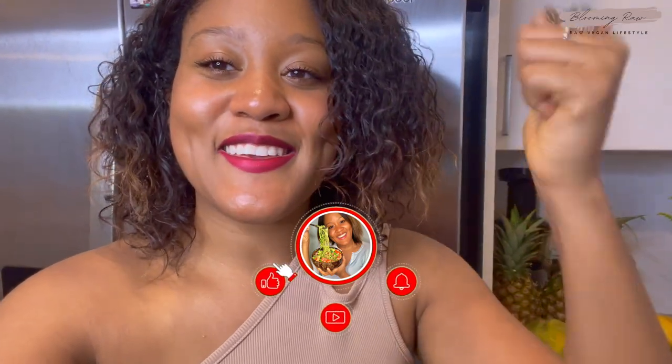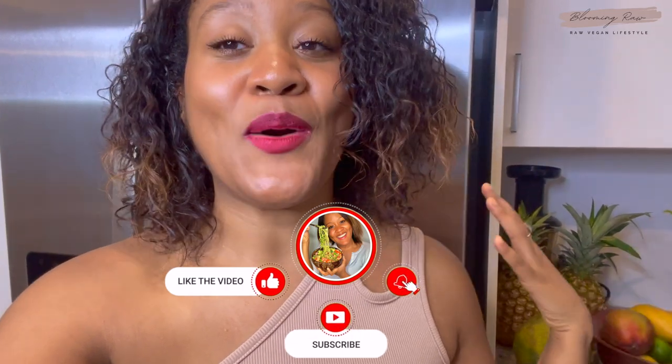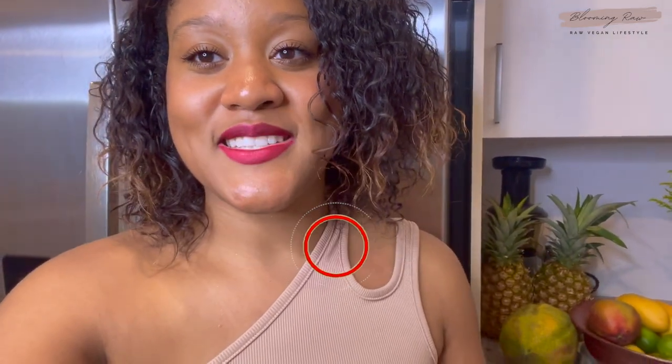That wraps up today's video! If you enjoyed it, please give it a huge thumbs up. Drop a comment below letting me know what you like to put in your fridge and what content you'd like to see next. I love you guys so much and I will see you in my next video, bye!